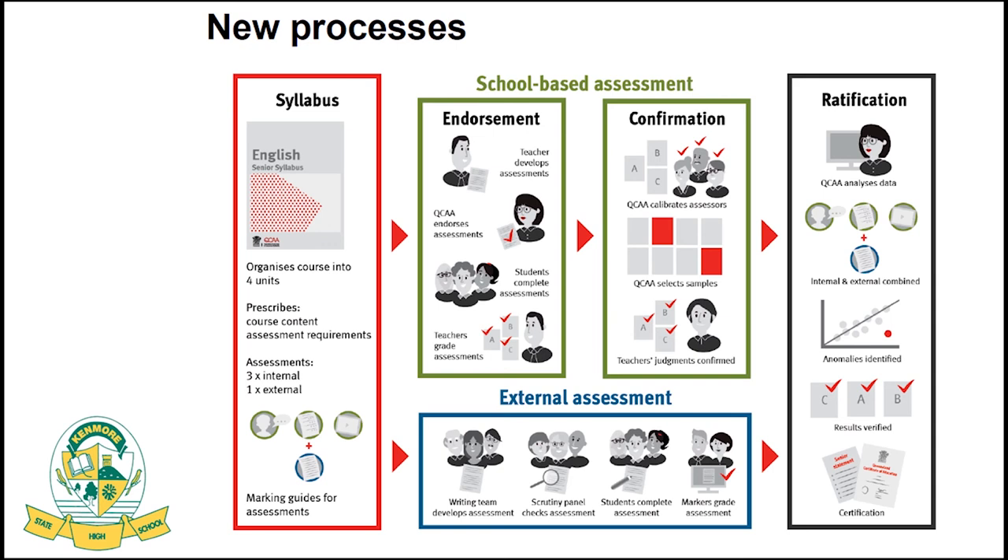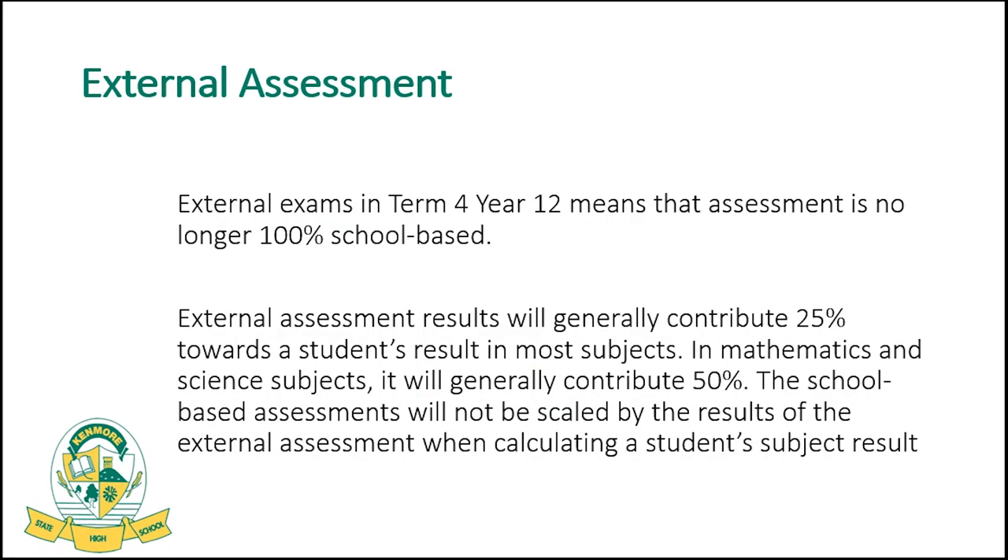Assessment items go through a pre-endorsement process, meaning they are externally checked and quality assured by QCAA officers. On completion of assessment, students' work is de-identified and randomly selected by QCAA officers for a confirmation process. Once all external and school-based results are completed at the end of the senior phase, subjects are scaled based on Queensland results to ensure equitable and valid comparisons, which are then passed to QTAC to generate an ATAR. Preparing students for the skills of external exam-taking is a priority at Kenmore.